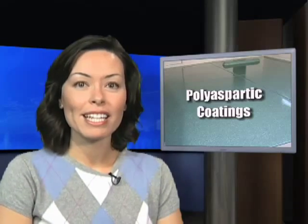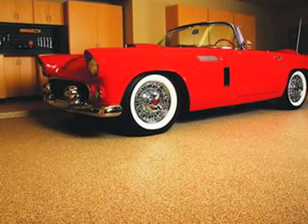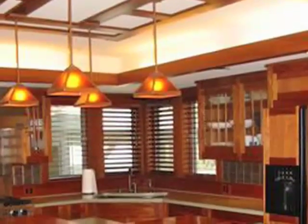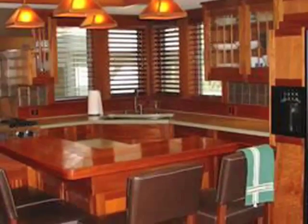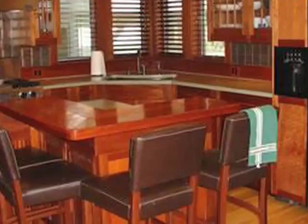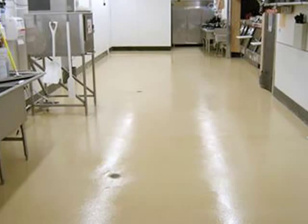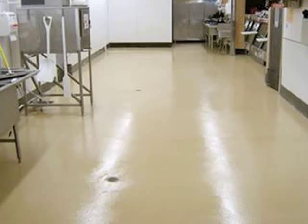The most popular applications for polyaspartics are garage floors, because they are able to resist most stains; countertops, because the cured coating can handle temperatures up to 350 degrees and repel oils, fats, and even red wine; and commercial use, because of its high abrasion resistance and it can be applied overnight so that the next morning the floor is ready for business.